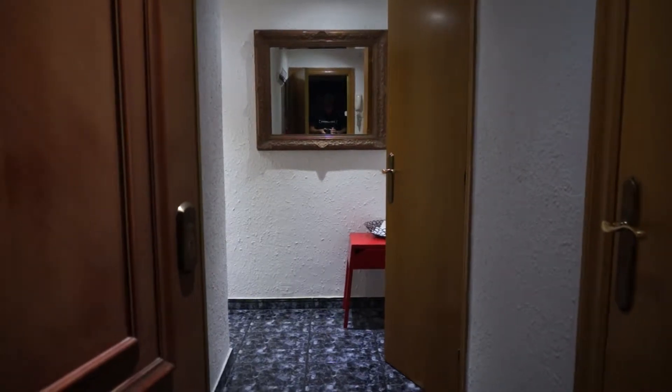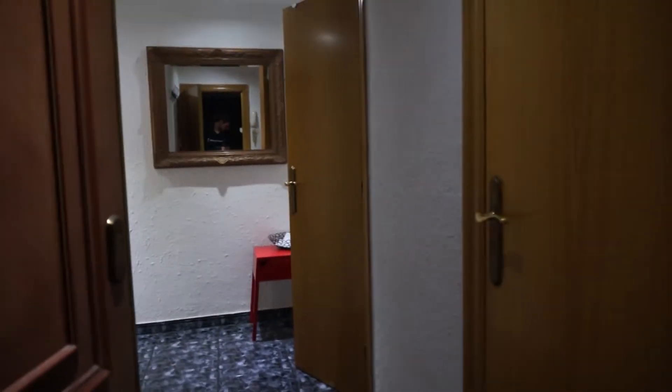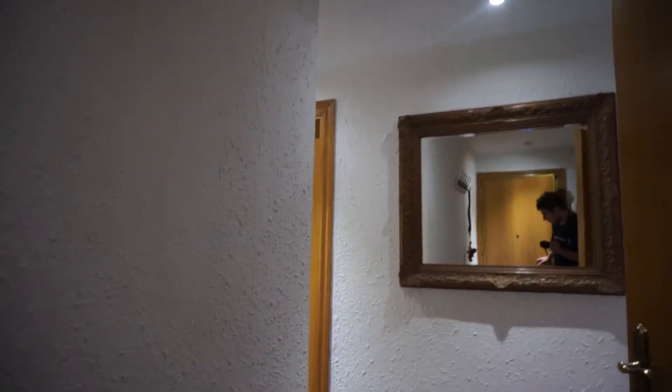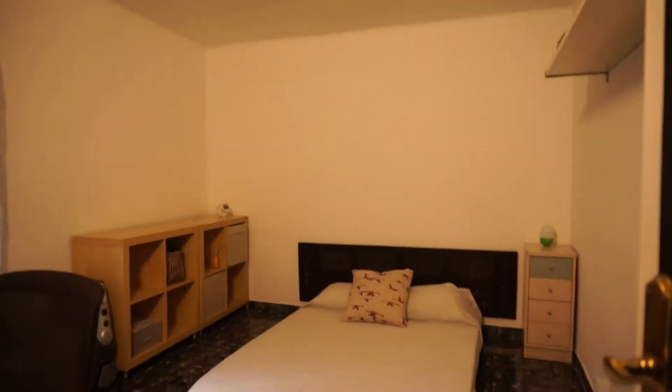We are entering Carré de Payas to visit this new and reformed bedroom that we are showing today. We go through the corridor and here we are.